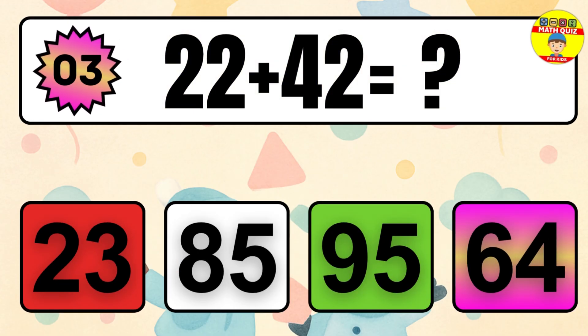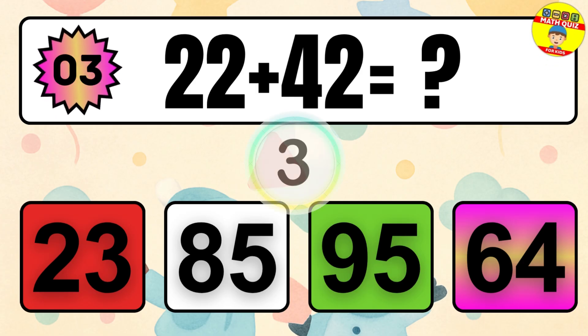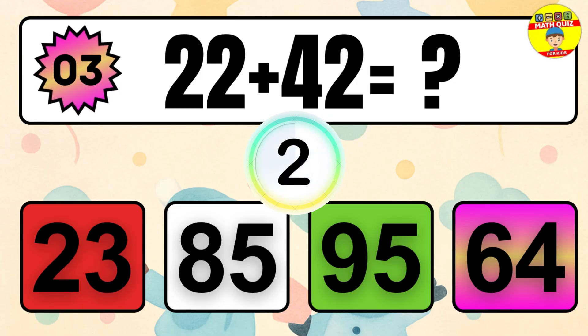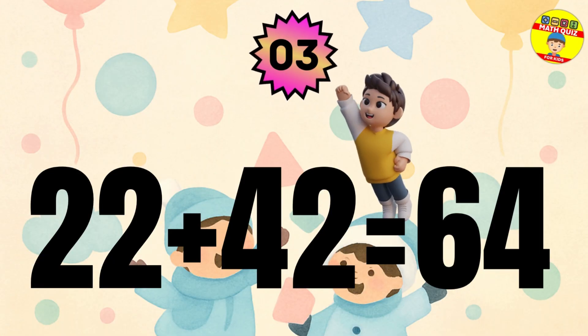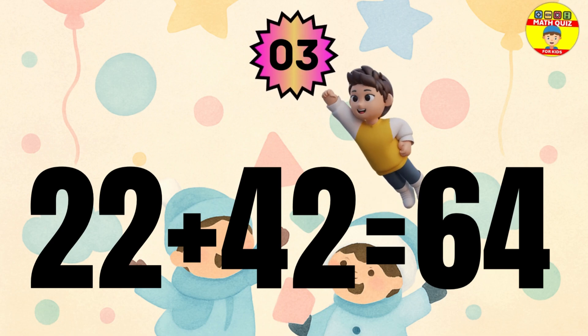Question 3. 22 plus 42 equals what? The answer is 22 plus 42 equals 64.